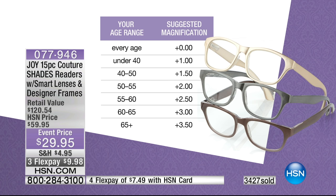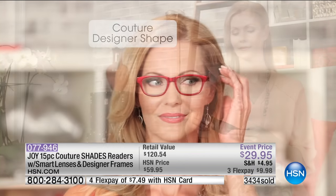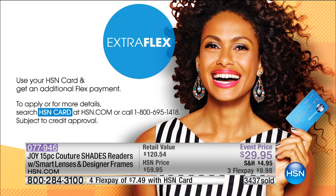By the way, $120 retail value, $29.95. Please don't forget three flex payments. Everything you are getting in this visit with Joy — this is our spring customer appreciation event — $9.99 on any credit card, debit card, PayPal, and on your HSN card, $7.49. I cannot even begin to tell you.